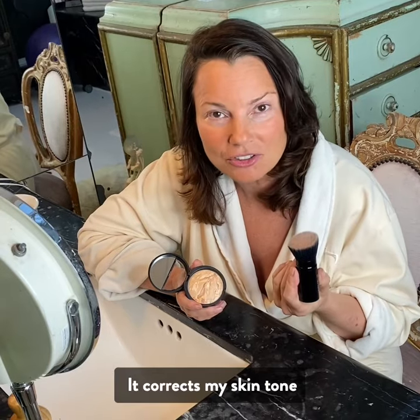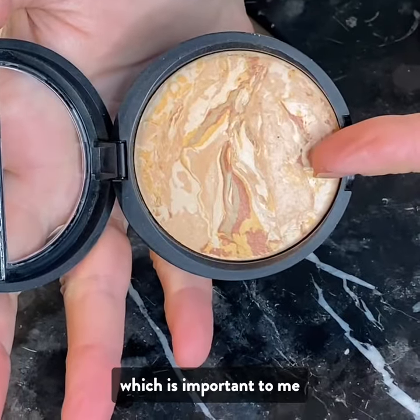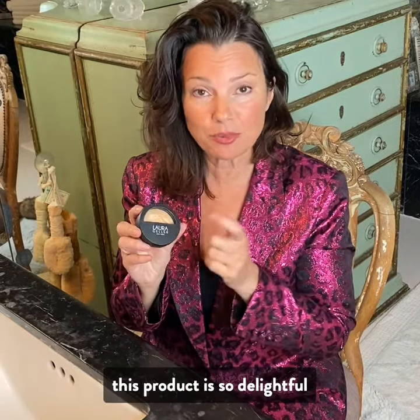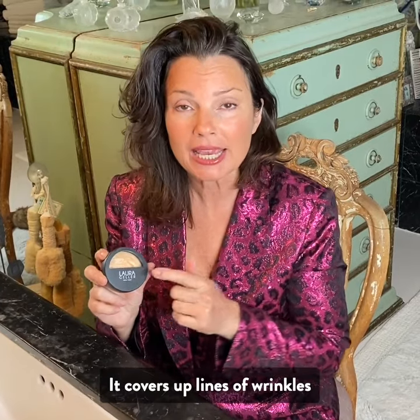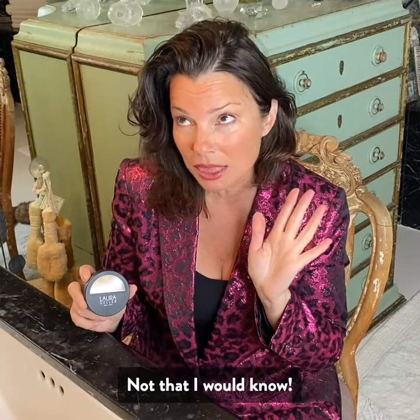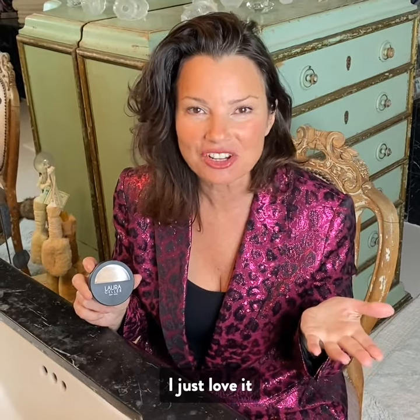It corrects my skin tone. Plus, it doesn't have any binders or fillers, which is important to me. I have to tell you, this product is so delightful. It feels like a cream when it's really a powder. It covers up lines and wrinkles — nothing I would know — and it lasts all day. I just love it.